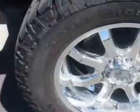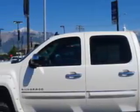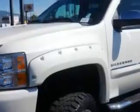alloy wheels, heated driver and passenger seating, heated outside mirrors, heated seats, trailer towing hitch, dual power seats, chrome bumpers, anti-lock braking system, keyless entry, power lumbar seats, powered driver and passenger seating, satellite radio, and much more.